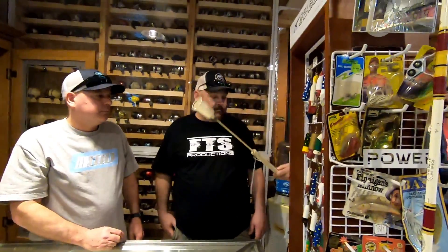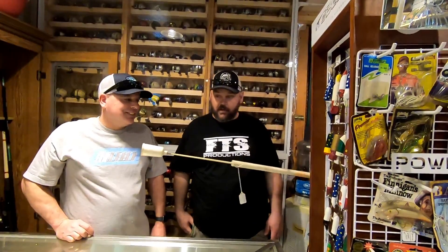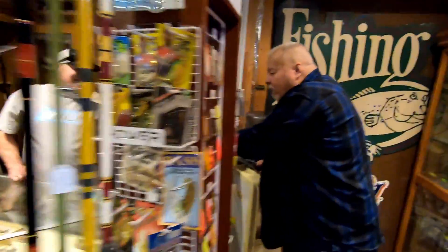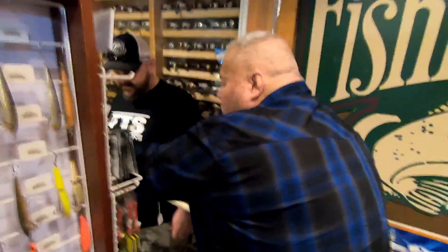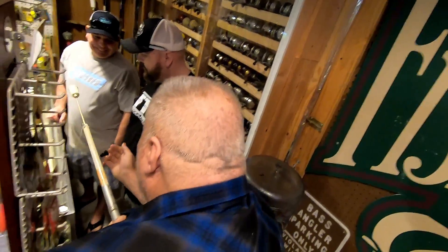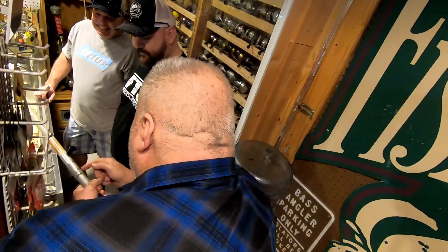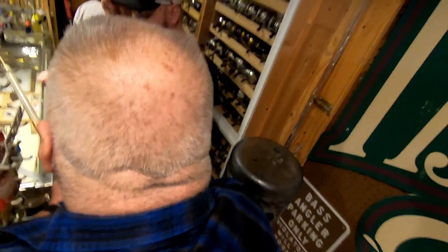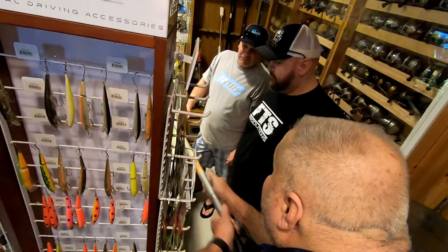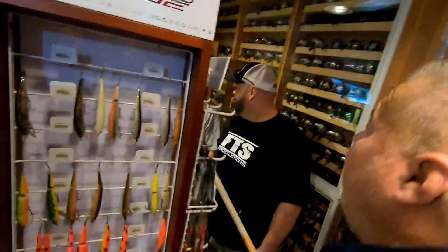What it is: you put your reel on here, run your line through there, through that hole, come out here and tie your lure on. When you get where you're going, you pull it back. You push your button here and then all you've got to do is just go like that. I should have had that when I was fishing back in the street.